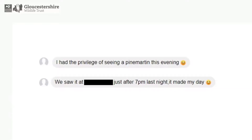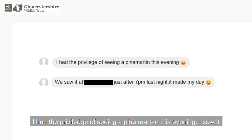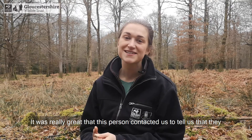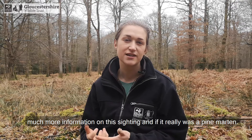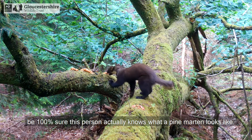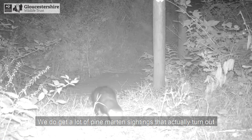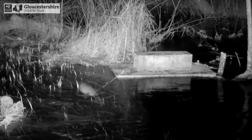This next sighting came to us through Forestry England's Facebook page: 'I had the privilege of seeing a pine marten this evening, I saw it at the location just after 7pm last night, it made my day.' It's really great that this person contacted us, but other than the location we don't have much more information, and because this sighting didn't come with a photograph we can't be 100% sure the person actually knows what a pine marten looks like. We do get a lot of pine marten sightings that actually turn out to be polecats, stoats, weasels, and even otters. I'd probably give this one a 3 out of 10.